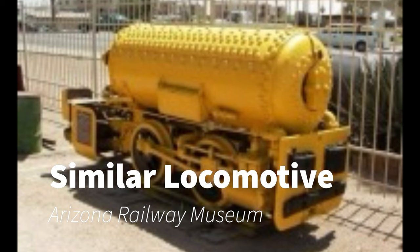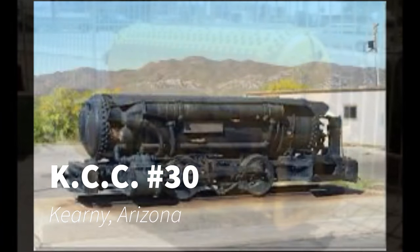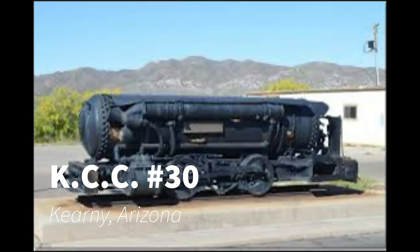In 1890, they produced their first compressed air locomotive for a mine in Pennsylvania. The compressed air locomotives used, well, compressed air instead of steam. This had the advantage of not having to worry about coal smoke or a high-pressure boiler inside a mine shaft.